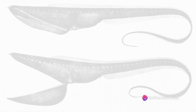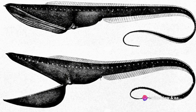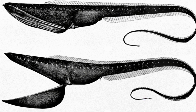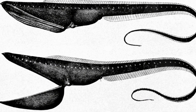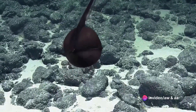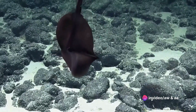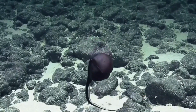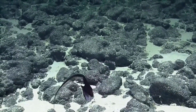The gulper eel, scientifically known as Eurypharynx pelicanoids, is a spectacle to behold. Akin to a mythical sea serpent, this creature's body is slender and serpentine, cloaked in a darkness as profound as the deep sea it calls home. But what truly sets it apart are its remarkably large jaws, which hinge open to reveal a mouth that resembles a cavernous pouch — a mouth that can open wide enough to engulf prey much larger than the eel itself.